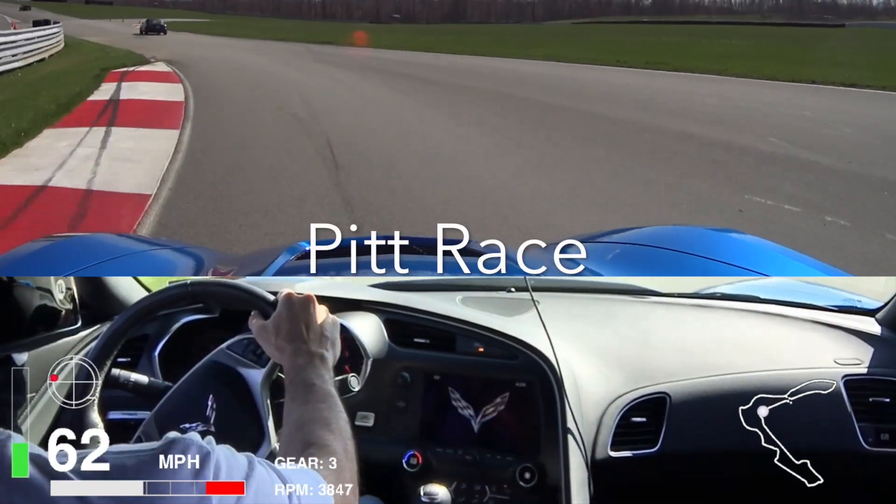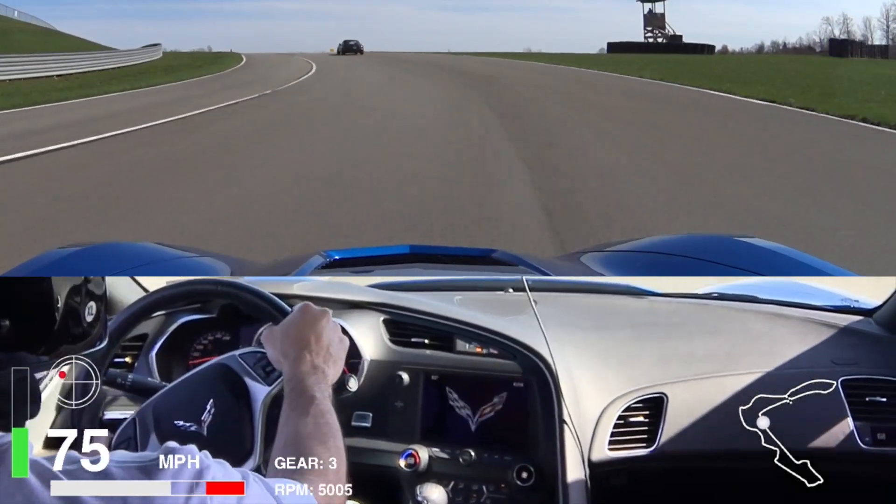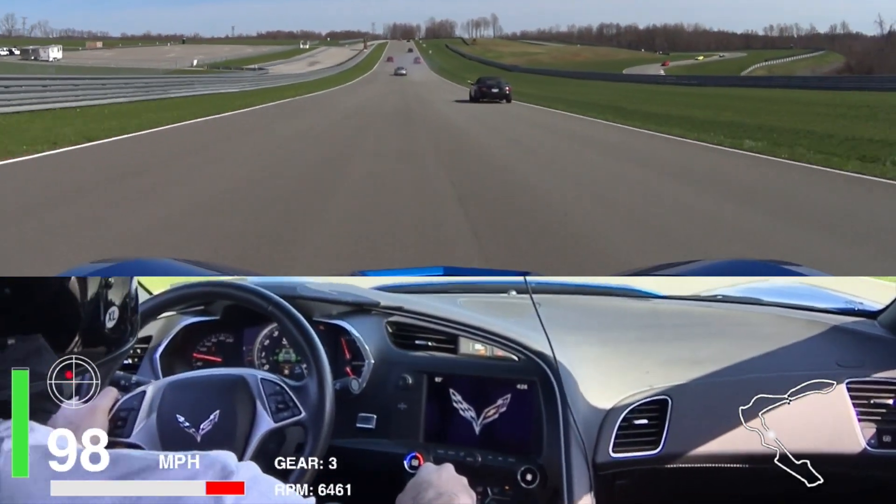I pretty much matched my time from last season, so I'm not going to show you the full laps, but just some interesting things that happened.